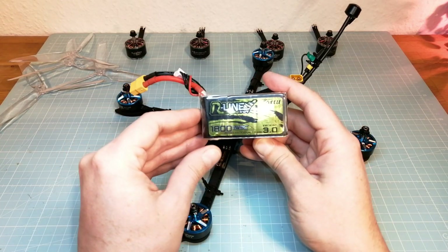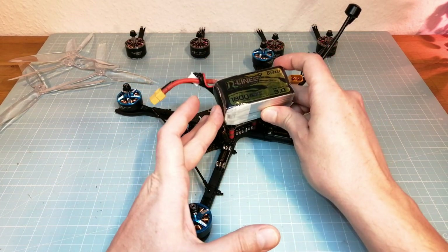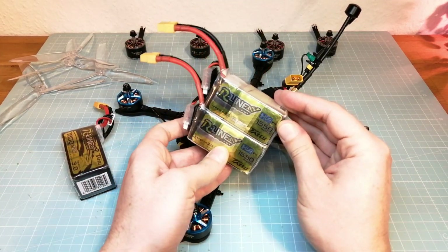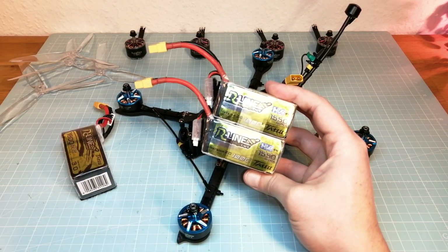I will use a 4S 1800 battery on my first test flight, and on my second flight I want to use two 1500 4S batteries in parallel.